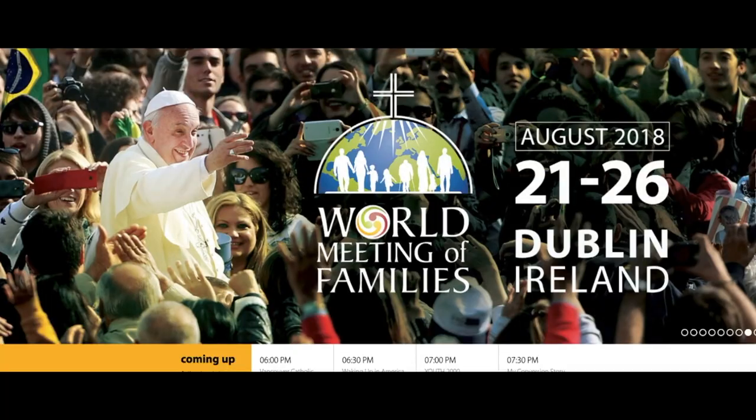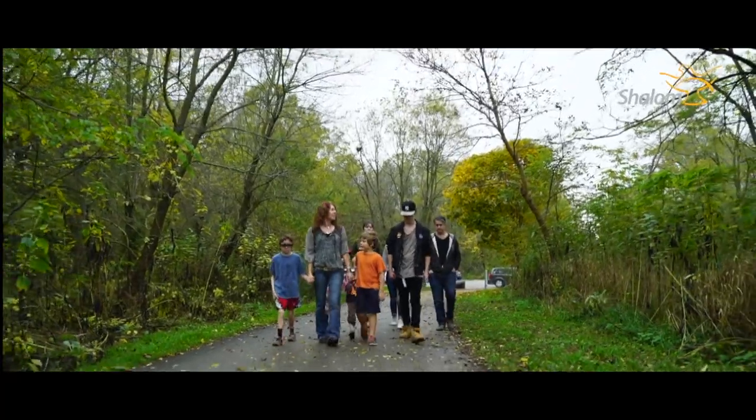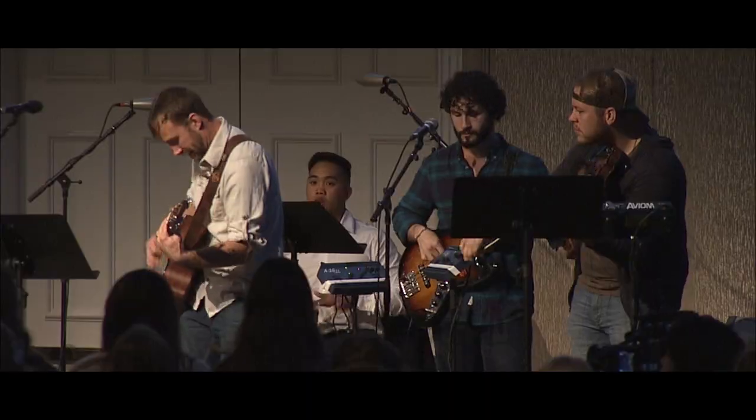And guess what? Shalom World is absolutely free on all of these platforms. Yes, free! There are no download charges and no in-app purchases required — ever. If you're looking for life-changing entertainment, you've found it. It's here, waiting for you, on your Shalom World.